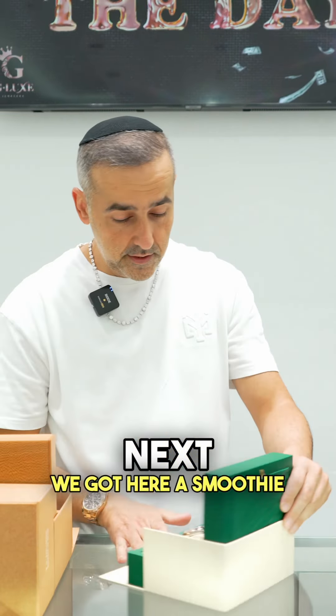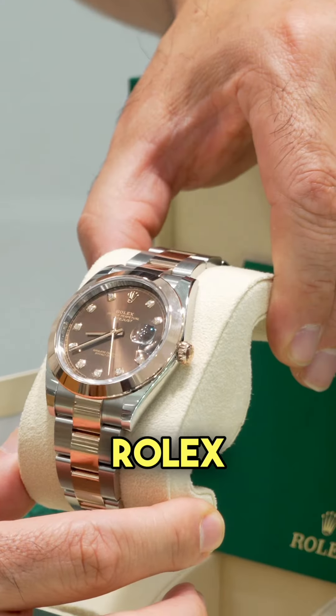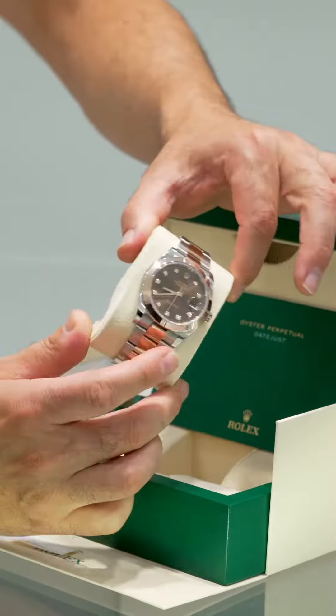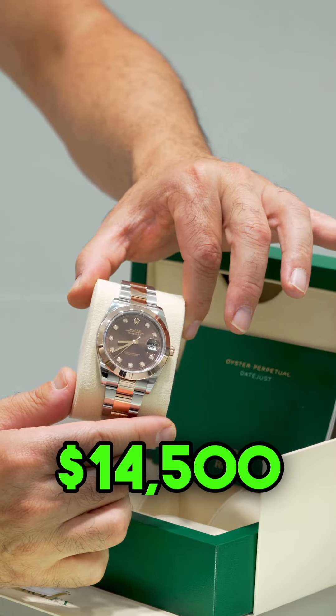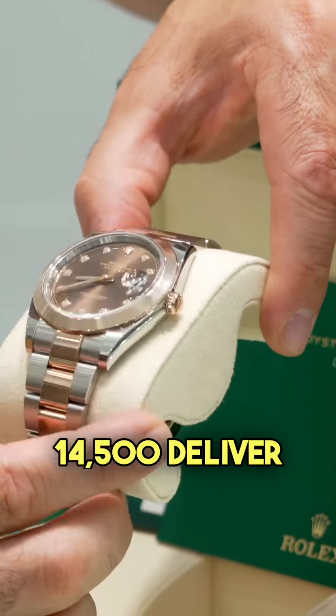We got here a smoothie in the house, reference number 126301, Rolex Datejust, chocolate diamond dial, smooth bezel, full links, no dings, no scratches — pass for new probably. G-Lax got it for $14,500 only, for a diamond dial chocolate. $14,500, delivered to your destination.